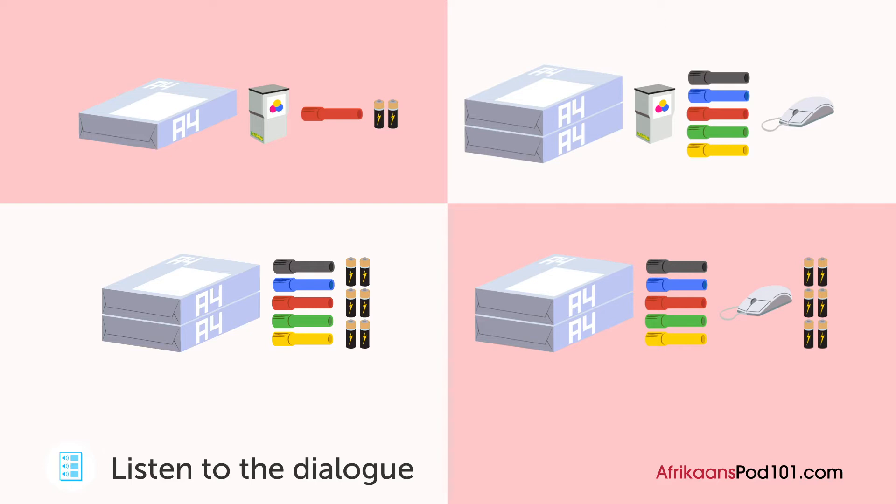Goed so. Die drukker het nie meer gekleurde ink nie. Moet ons dit bestel? Dis nie 'n probleem nie, want ons druk nie dokumente in kleur nie. O nie? Goed so.